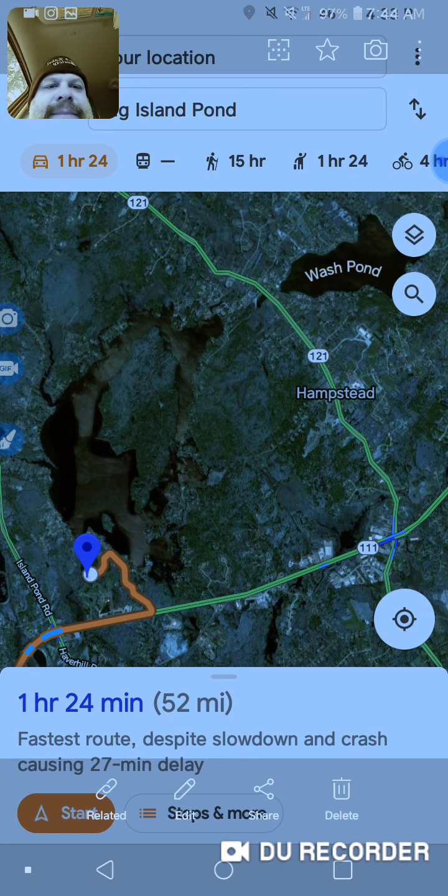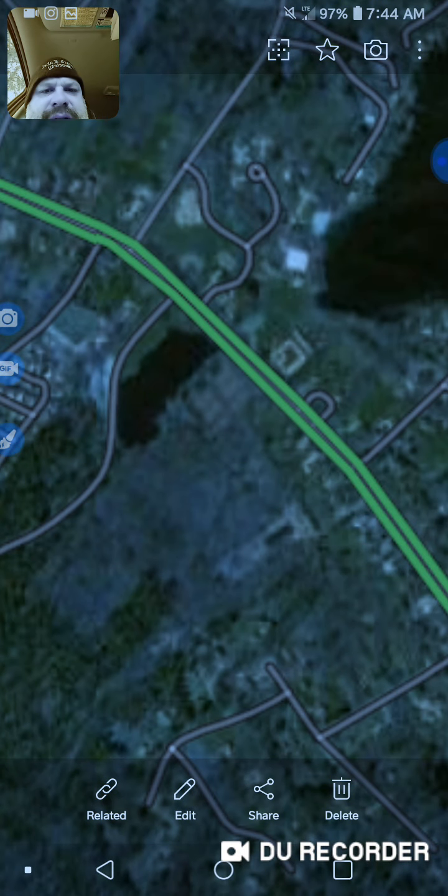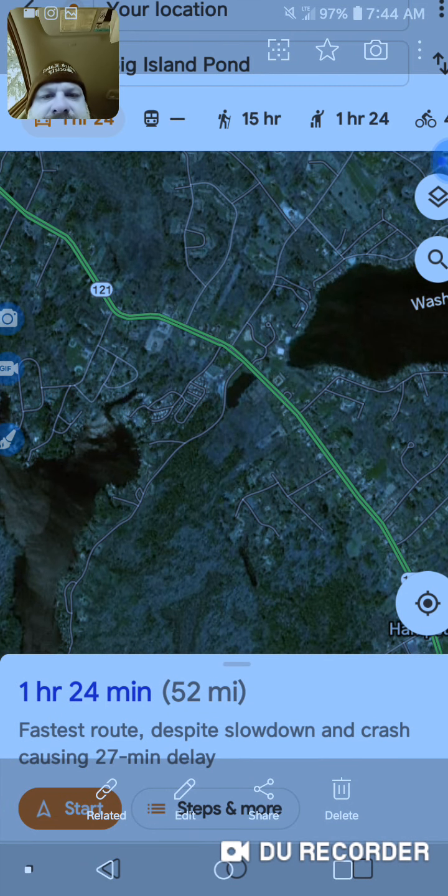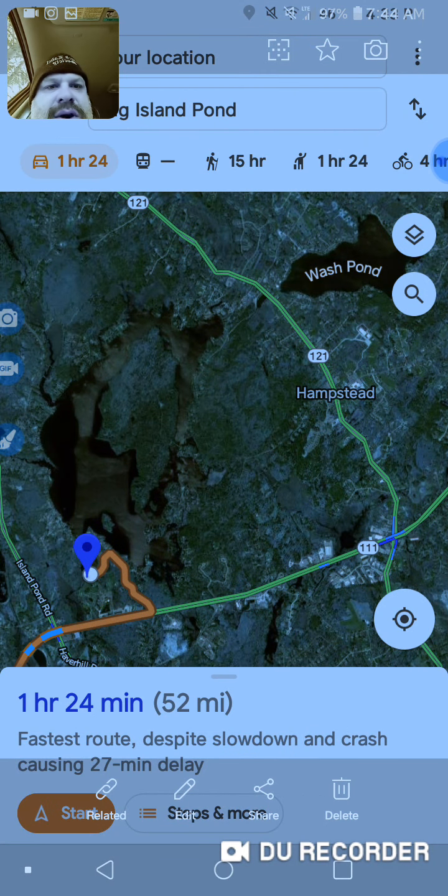Also, when I scrolled in, there's Hampstead, and I believe Hampstead was mentioned. Of course, Route 111 is mentioned. So we got 111 and 121. There's the little pond — the wash pond. That's gotta be what it is. Oh yeah, because I'm too far over. There's the wash pond. So, wash pond — scrolled out.